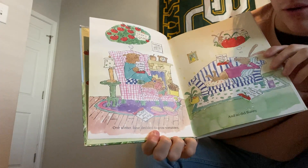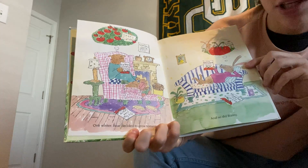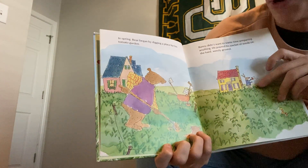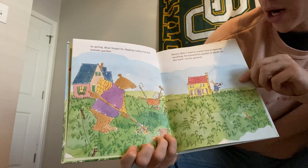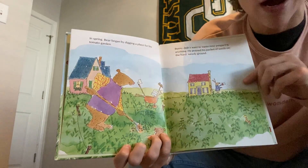One winter, Bear decided to grow tomatoes. And so did Bunny. In spring, Bear began by digging a place for his tomato garden. Bunny didn't want to waste time preparing anything. He poured his packet of seeds on the hard, weedy ground.